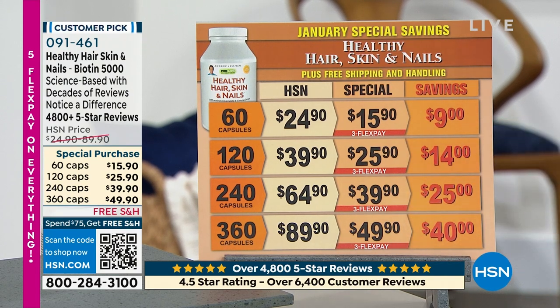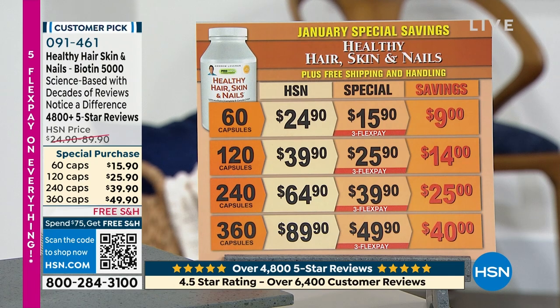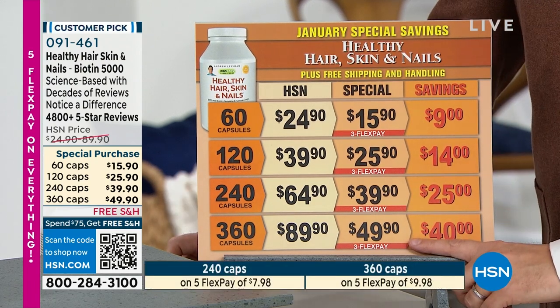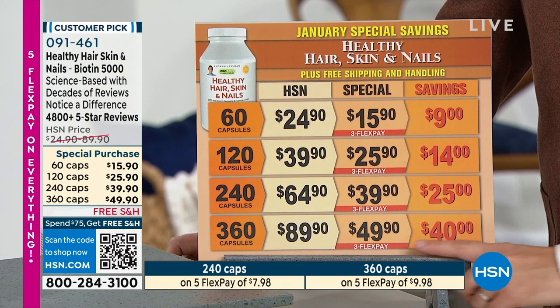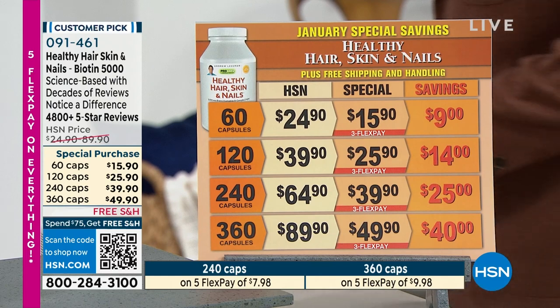360 capsules is $49.90. I've done this a lot of times over many years. I have never seen 360 capsules for $49.90. That has got to be a record for low pricing, saving nearly as much as you're spending. These will sell like wildfire, as you can imagine.